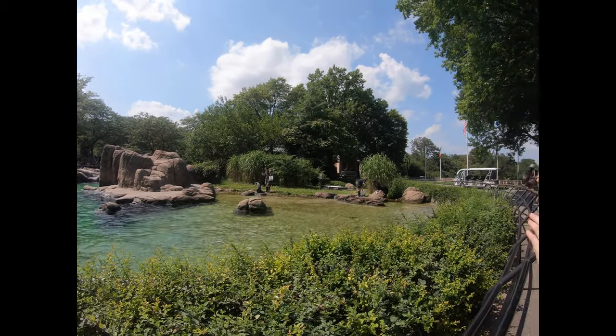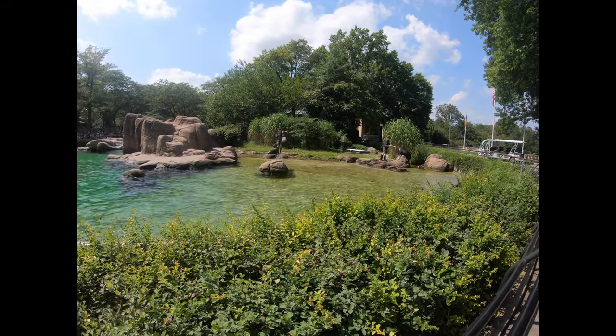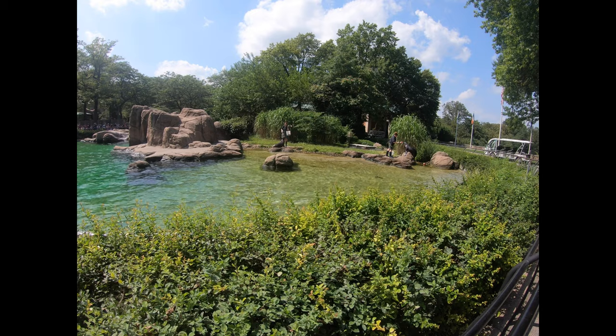You can find information about the Bonneville Dam sea lions by visiting the U.S. Fish and Wildlife website, fws.gov.